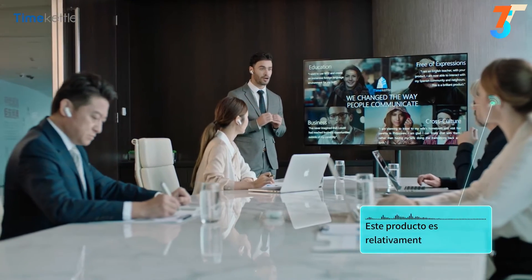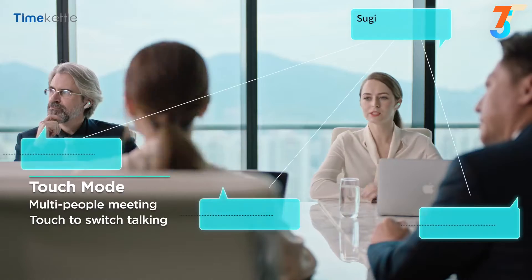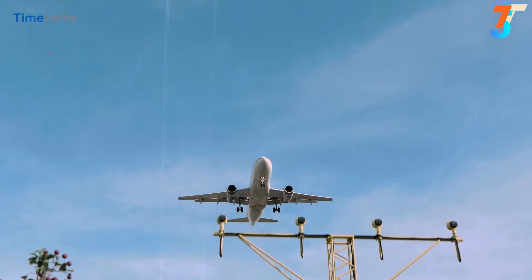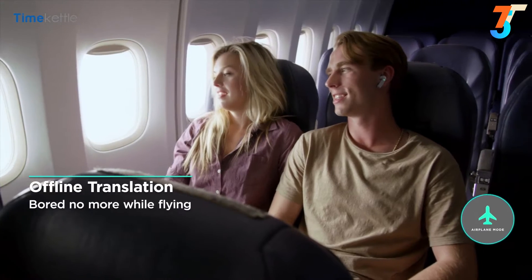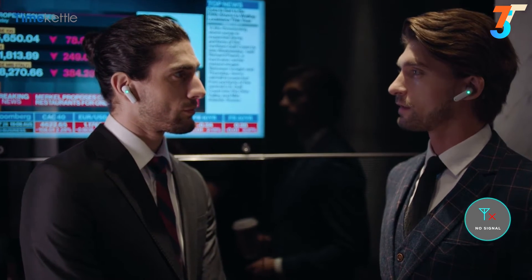Have something to say in a meeting? Don't hold back. Touch mode is the ideal option for multi-person meetings — just tap the earbud and you're in control. No internet? No problem. Seven of the most widely spoken languages are stored offline and ready to go.